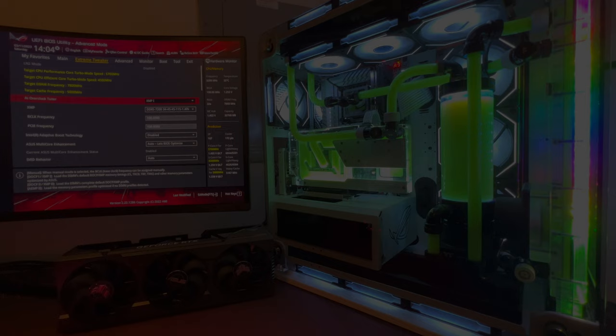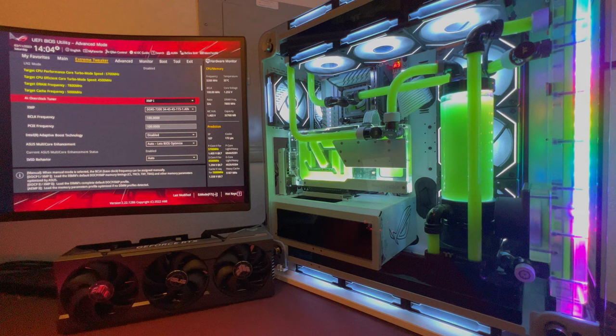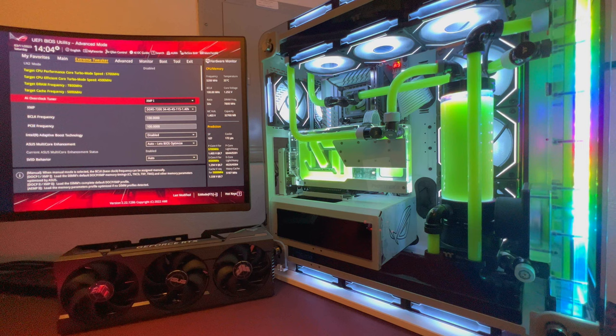Welcome back to another video. Today we have a special one — in front of me is my recently finished build: a 13900KS and RTX 4090. This build is fully overclocked with multiple profiles, from a gaming overclock to a Time Spy Hall of Fame top 100 overclock at 6 gigahertz.